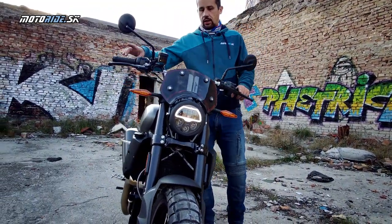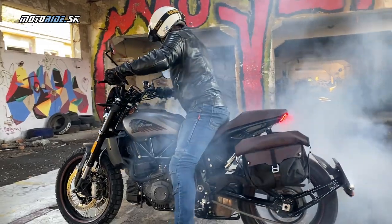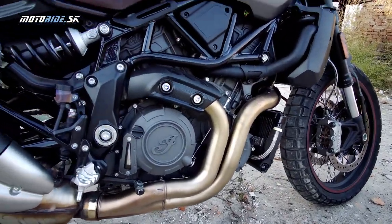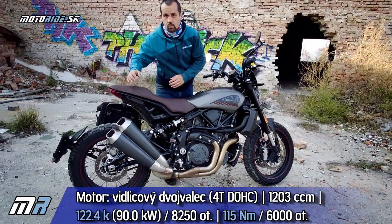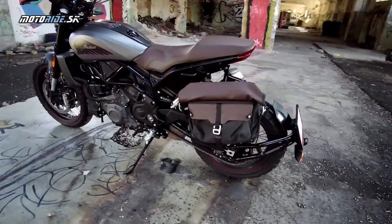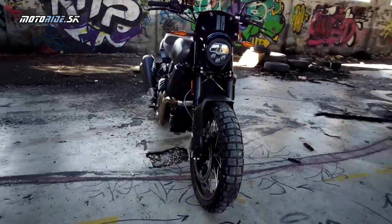Jediná elektronika je povinné ABS. Trakčnú kontrolu na týchto modeloch nehľadajte - majú ju až verzie S. Srdcom FTR je tento motor. Keď sa bavíme o značke Indian, musí to byť vidlicový dvojválec. Tento konkrétne má 1200 kubíkov, krásne výfuky a dvojitú koncovku. Motor má parádne výkonové parametre - 122 koní a 115 Nm, takže vynikajúce údaje, ktorým môže aj konkurencia závidieť.